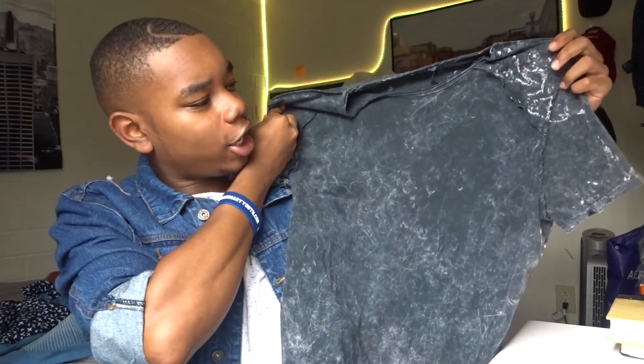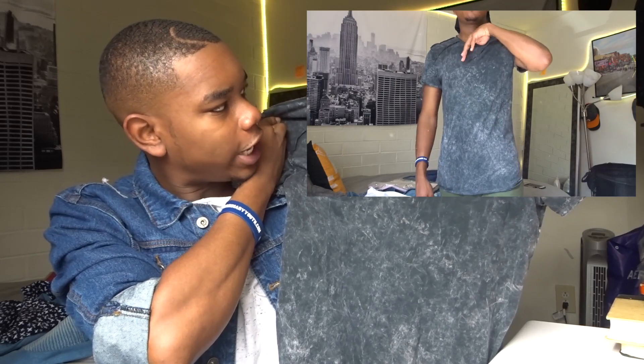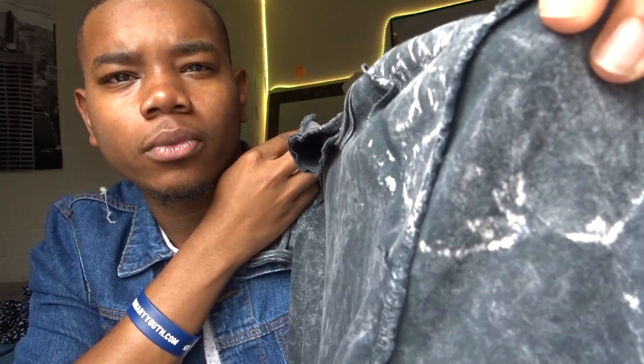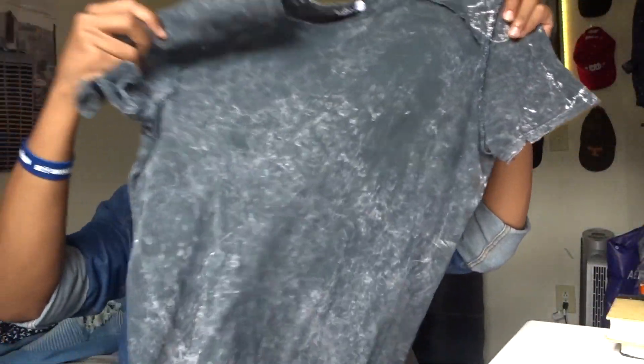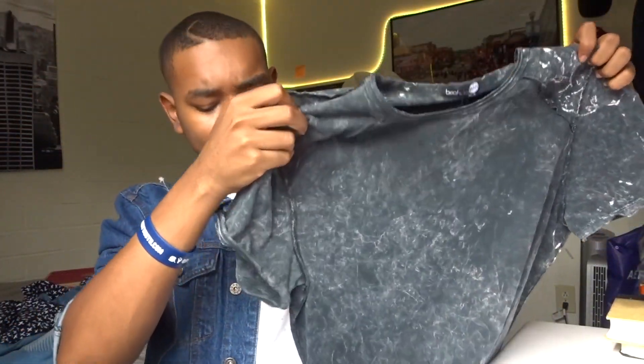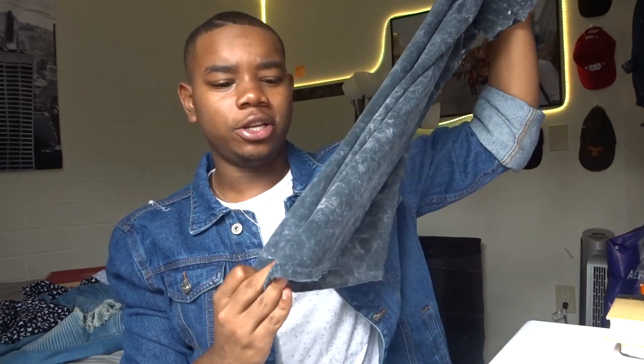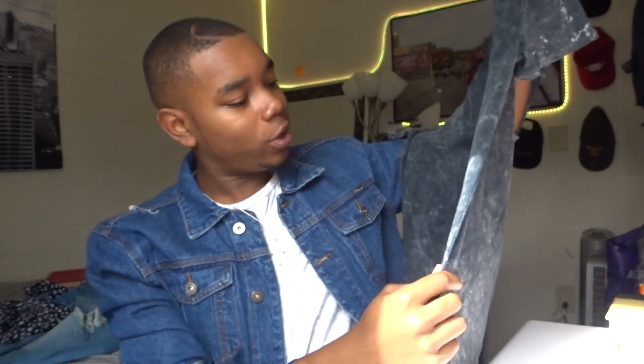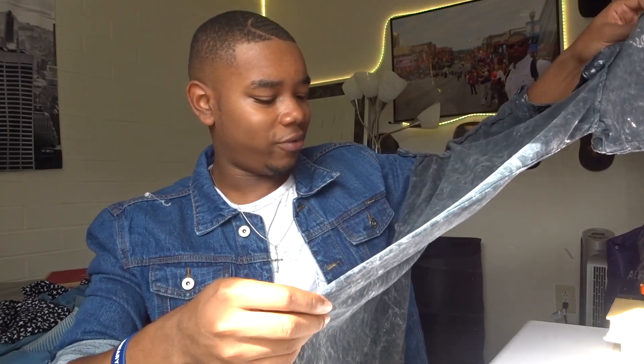The next thing I got from Boohoo was a black, gray, whitish smoky type shirt and it has the inside-out effect — it looks like it's turned inside out but this is actually the outside. It's long line and it has a swooped curved hem at the bottom, which I like. The one thing about this shirt though is it's really tight in the stomach area, but as long as I stay this size that'll be fine.